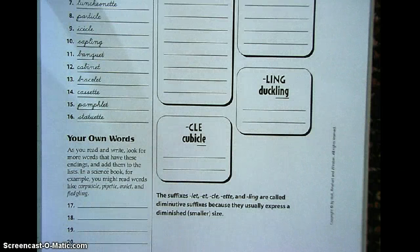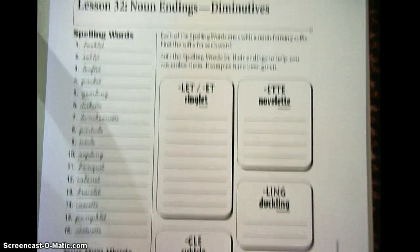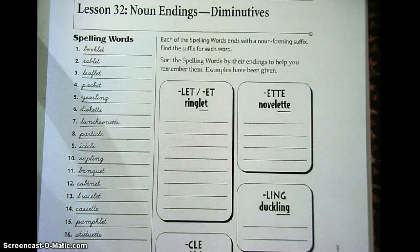There are a couple of things that we're going to do differently on these, but first, probably the best thing to do is to write your words three times each on the back. And if you want to pause this and come back to it, that might be a good way to go.